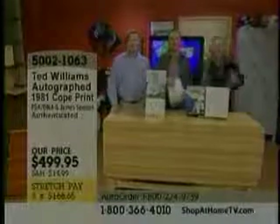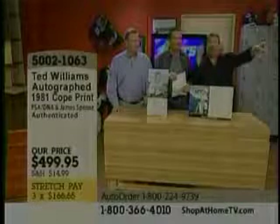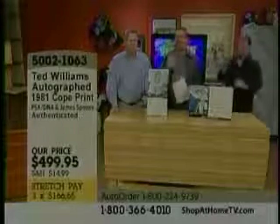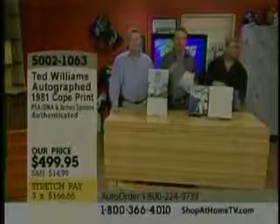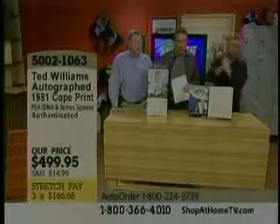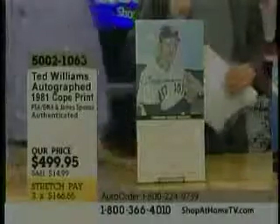About six months ago we bought a deal, and it was Ted Williams, Mickey Mantle, all kinds of Hall of Fame players. And we have 20 of the Ted Williams left and about 20 of the Mickey Mantle left. These are the Cope prints, done in 1981.